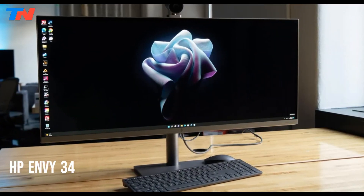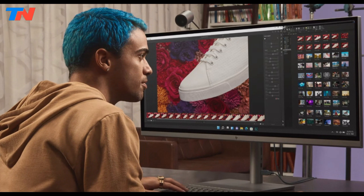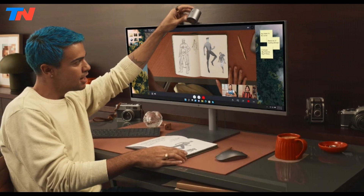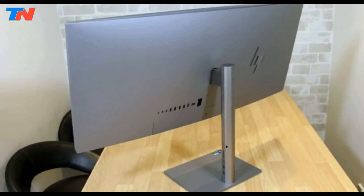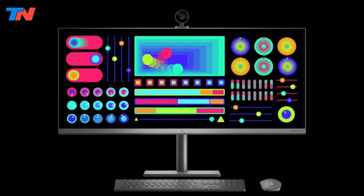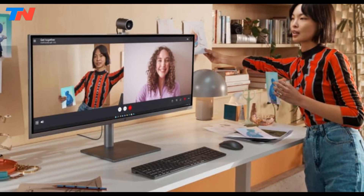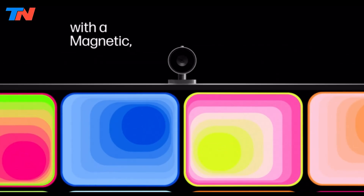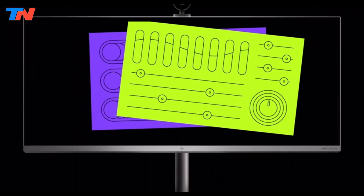The HP Envy 34 is a highly versatile and powerful all-in-one computer, designed for both work and play. It features a stunning 34-inch ultra-wide WUHD IPS display with a resolution of 5120x2160, providing crisp and expansive visuals ideal for gaming, content creation, or productivity tasks. The desktop is powered by an 11th-gen Intel Core i7-11700 processor, delivering the performance needed for multitasking and running demanding applications. With 32GB of RAM, users can expect smooth performance even when managing multiple applications at once. Equipped with a 512GB SSD, it offers fast boot times and ample storage. The NVIDIA GeForce GTX 1650 graphics card ensures smooth performance in gaming and graphics-intensive tasks. The desktop also features a detachable magnetic camera, perfect for video conferencing, and Bang & Olufsen-tuned audio for an immersive multimedia experience.